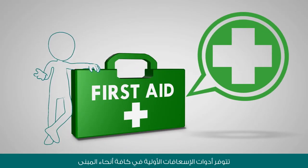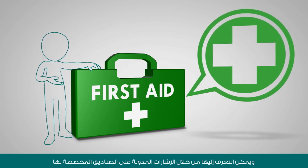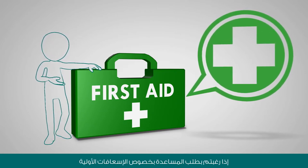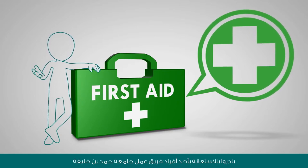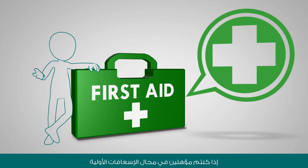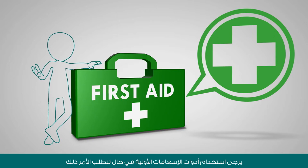First aid kits are located throughout the venue and are easily identified by first aid box signs. If you require first aid assistance, please approach a member of the HBKU team. If you are certified in first aid, please make use of the first aid kits should the need arise.